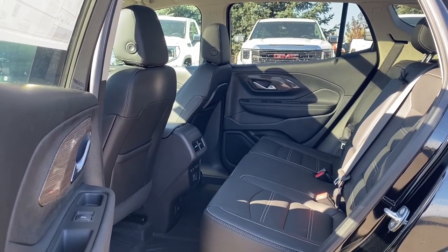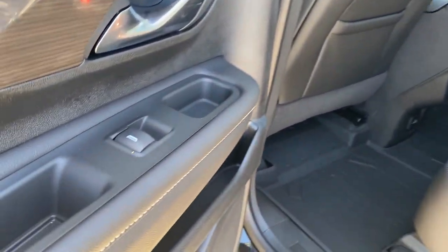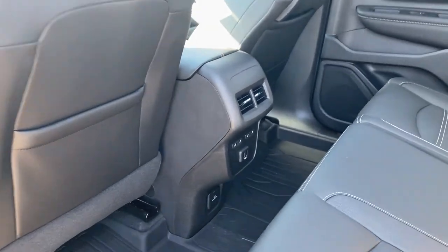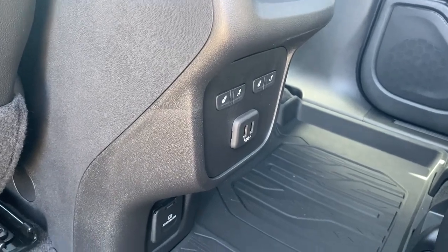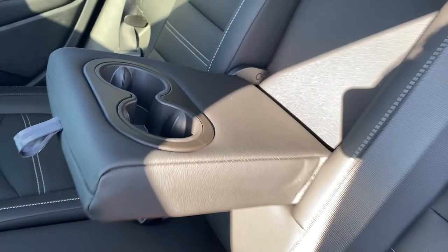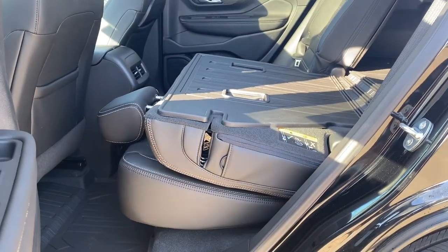Next we'll be taking a look inside the back of this five-passenger crossover. The passenger door has power windows, door storage, and a door speaker. The backs of both front seats have leather seat pockets, the rear fans, heated rear outboard seats, USB ports, and a power plug-in down near the floor. All-weather floor mats on the floor. The middle seat folds down into double cup holders or an armrest, and we're able to lay these rear seats down by pulling the seat release on the top of the seat.